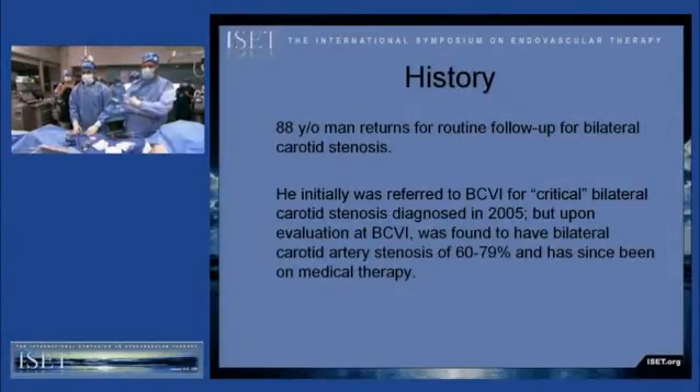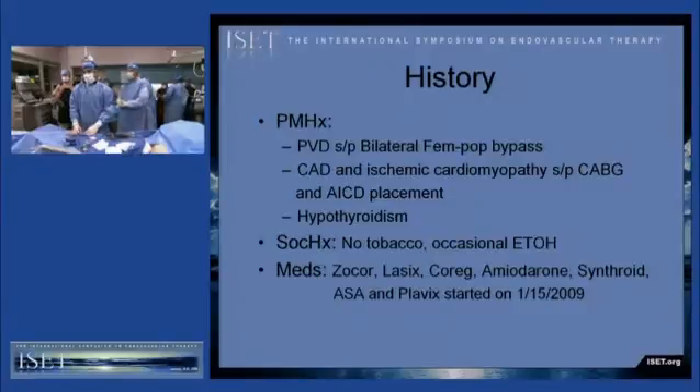This is an 88-year-old man who actually returned for routine follow-up imaging at Baptist Cardiac and Vascular Institute. He was initially referred to us in 2005 with an outside diagnosis of critical stenosis, but upon evaluation by us at the institute, he was found to only have 60 to 79% stenosis and has since been on medical therapy. He returned in January for follow-up.